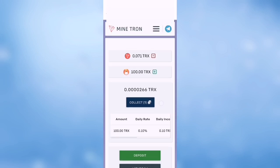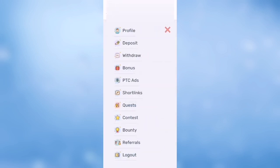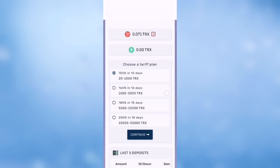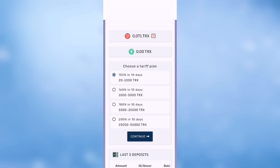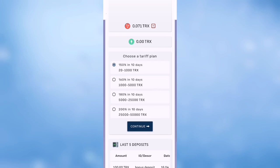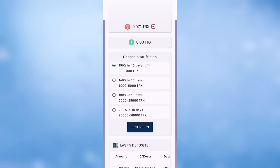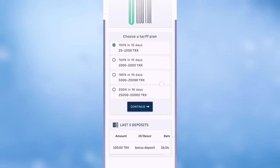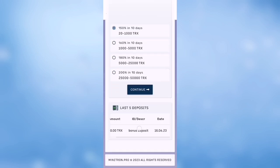When you press the menu, you can deposit if you want. There is 115 percent for 10 days and 116 percent for 10 days for the first plan. You can deposit from 20 to 1000 TRX if you want to deposit.